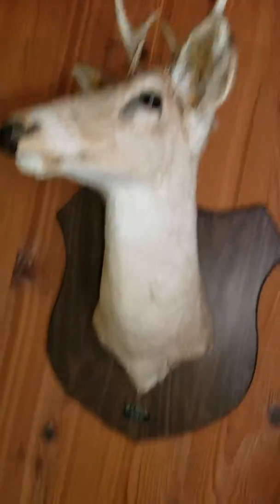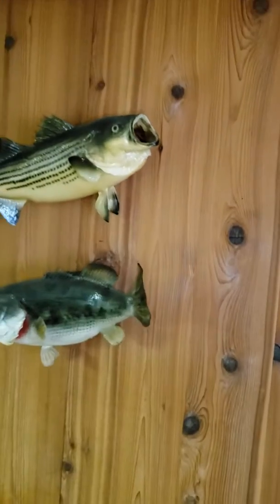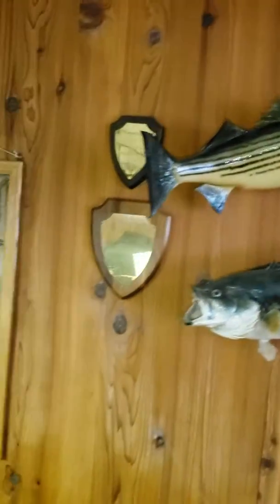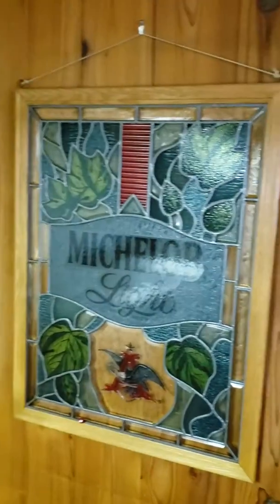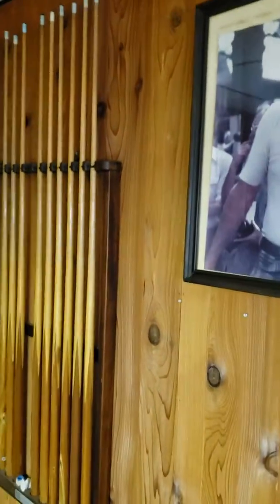Another Spuds McKenzie — oh goodness. There's another Spuds, a couple more fish mounts. Not sure who that is. That may be the previous owner's pool sticks — they'll be sold with the snooker table.